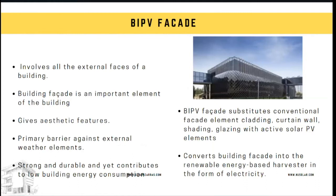A building facade involves all of the external faces of a building. It is a very important element because it is responsible for giving the building its aesthetic features and at the same time performs as the primary barrier against external weather elements. A building facade must be made of strong and durable materials, but nowadays architects, engineers, and builders are more interested in building facades that can contribute towards low building energy consumption.